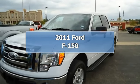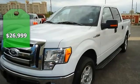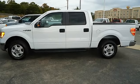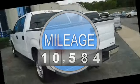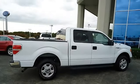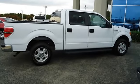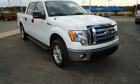2011 Ford F-150 XLT looks like it just came off the showroom floor, tastefully optioned with power windows, power locks, power mirrors, power driver's seat, sync, tow package, step rails, and much more. It comes with the factory warranty — better than new — and also has the Ford certified pre-owned warranty with 100K powertrain, roadside assistance, and low interest rate.